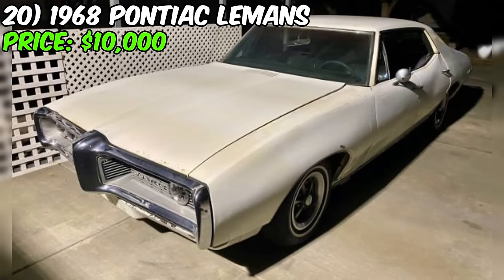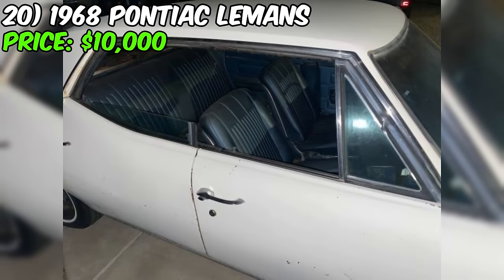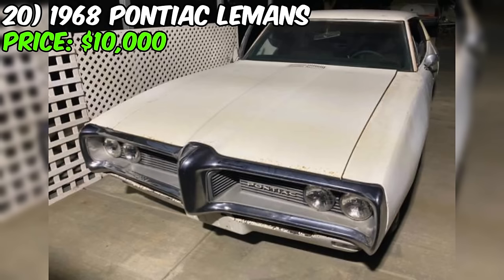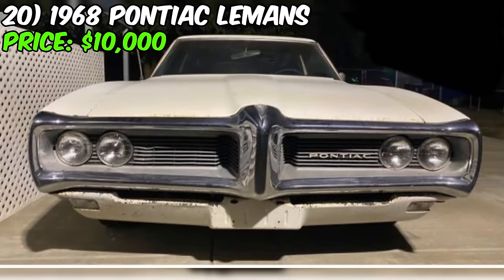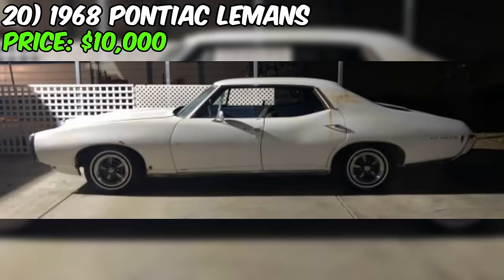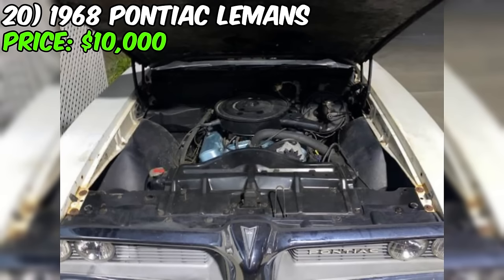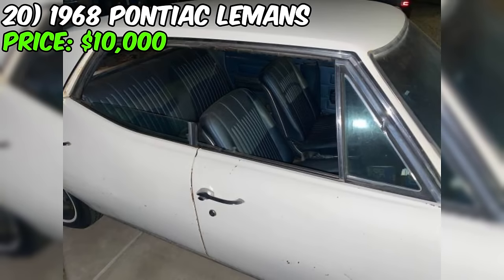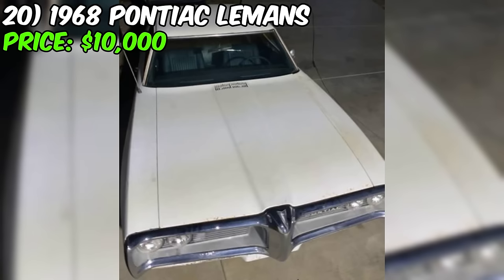We've got a 1968 Pontiac Le Mans up for grabs at $10,000. According to the seller's description, this Le Mans is a four-door hardtop with its original white paint, listed as good condition. The odometer reads 10,313 miles, which is quite low for a classic like this. It's powered by a 350 motor with dual exhaust paired with a manual transmission. They've also made some noteworthy upgrades, including new front disc brakes and classic rally wheels. The original blue interior adds a touch of nostalgia, and bonus points for those original blue license plates.